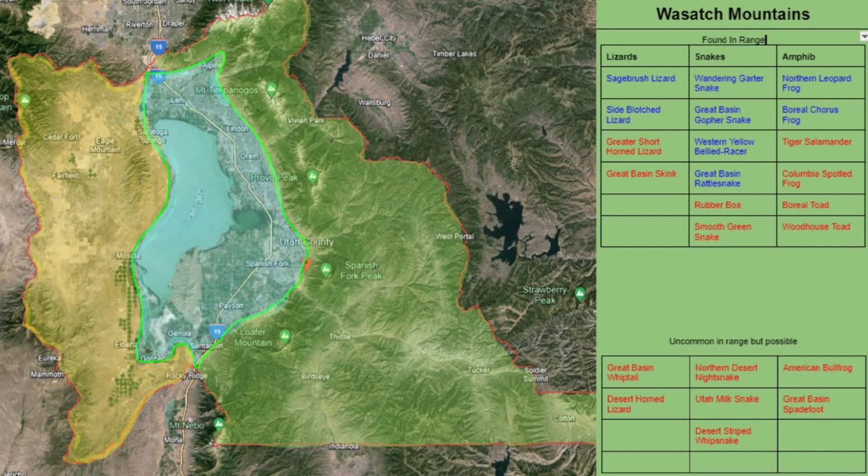And now the Wasatch Mountains. You can find lizards in the Wasatch Mountains, but they won't be as abundant as the Great Basin. You can very easily count on coming across sagebrush lizards and side-blotch lizards, with the possibility of greater short-horned lizards, Great Basin skinks, Great Basin whiptails, and the desert horned lizard.